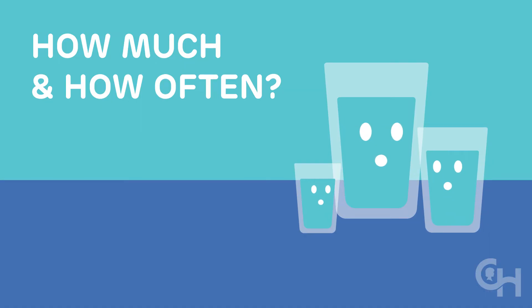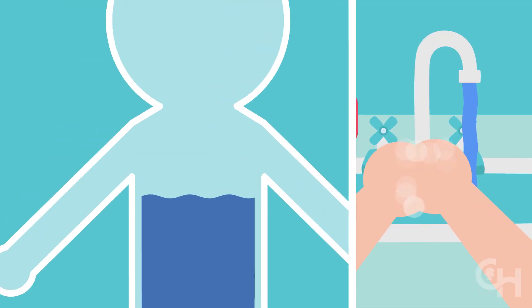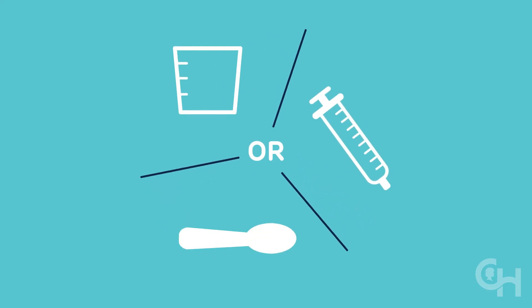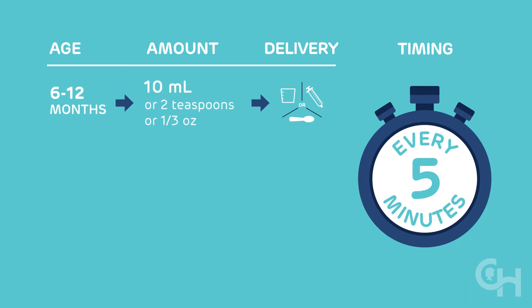The most important part of ORT is to give small amounts of fluid approximately every 5 minutes over 2 to 4 hours. Don't forget to wash your hands frequently while you're helping your child get better. The more dehydrated your child is, the longer you will have to do ORT. Use a syringe, medicine cup, or measuring spoon. For children 6 months to 1 year, give 10 milliliters, or 2 teaspoons, or one-third of an ounce of fluid.